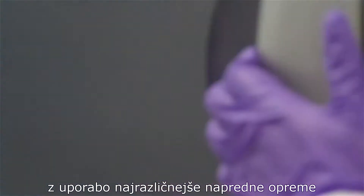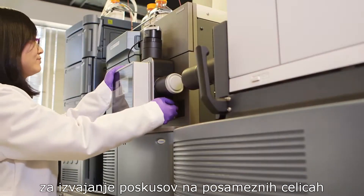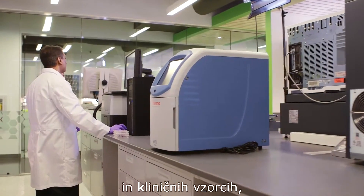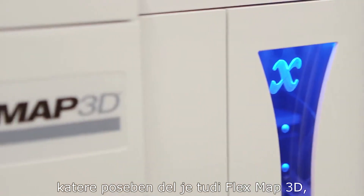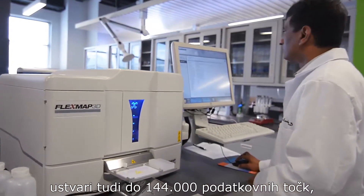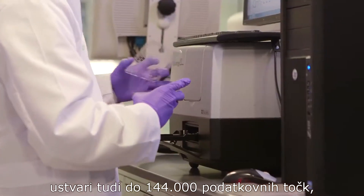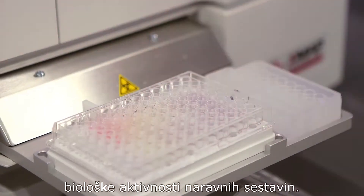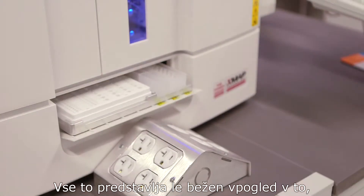To help accomplish this, we use a variety of advanced equipment to perform assays on cells or clinical samples. One particular piece of equipment is the FlexMap 3D. This incredible machine can generate up to 144,000 data points in less than one hour, which allows us to analyze a natural compound's biological activity in great detail.